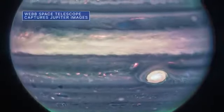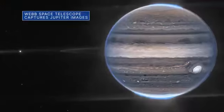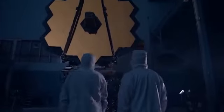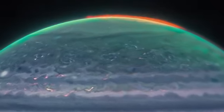NASA's James Webb Space Telescope recently captured new images of Jupiter that may give astronomers even more clues to the planet's inner life. The images, captured by Webb's Near-Infrared Camera, or NIRCAM, show auroras extending to high altitudes above the northern and southern poles of Jupiter.